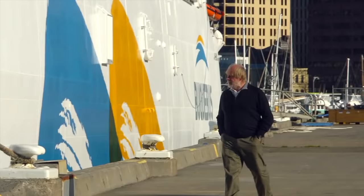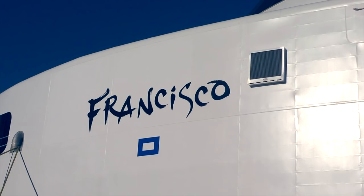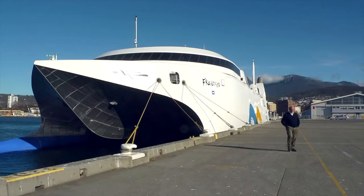Prior to her delivery, Hull 69 is named Francisco by the owner Buquebus Ferries of Argentina, in honour of the Argentinian-born Pope Francis.